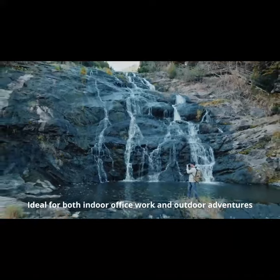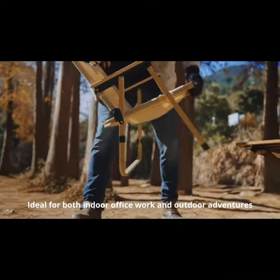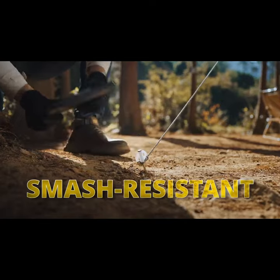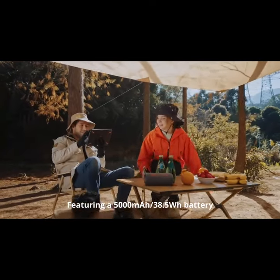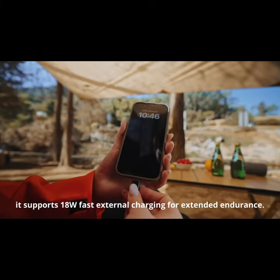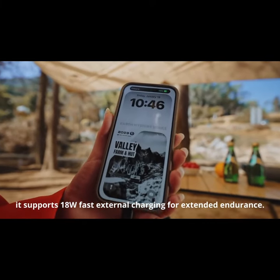Ideal for both indoor office work and outdoor adventures, the N1 is your go-to choice. Featuring a 5,000 milliamp-hours in total 38.5 watt-hours, it supports 18 watts fast external charging for extended endurance.